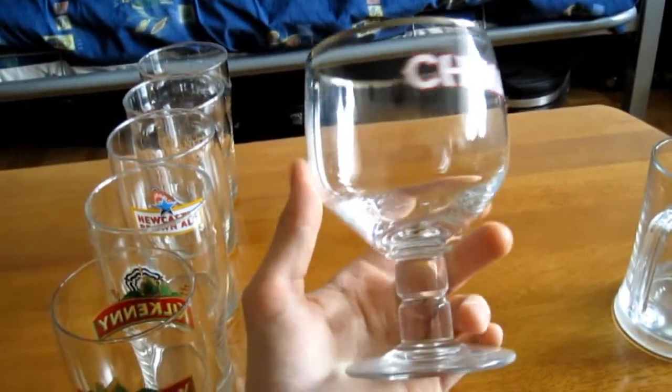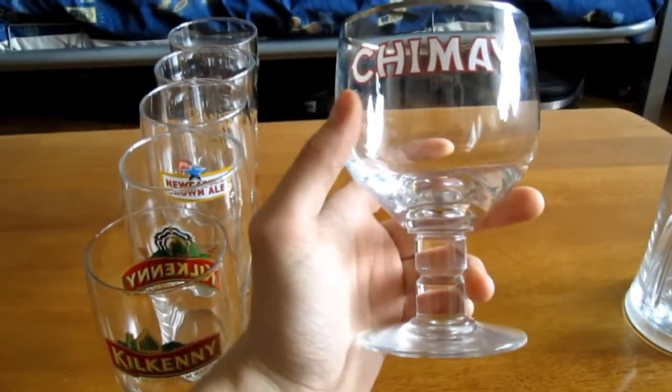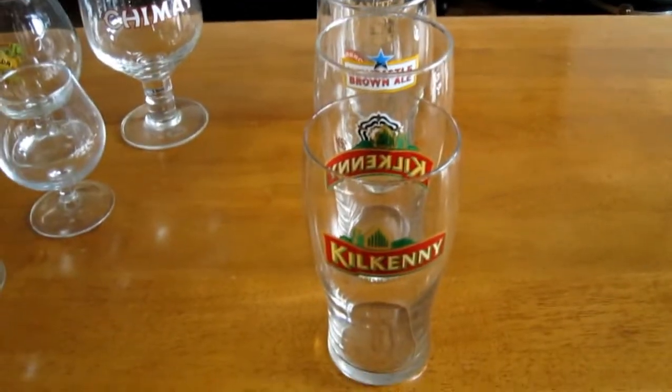The Chimay trapist glass — I don't really have to tell you much about it. I still have to review the blue one, which is coming probably in the next few days.